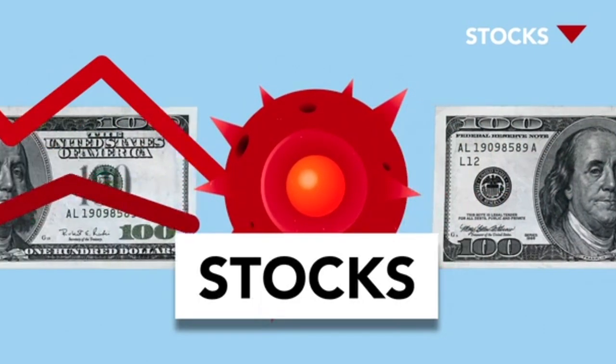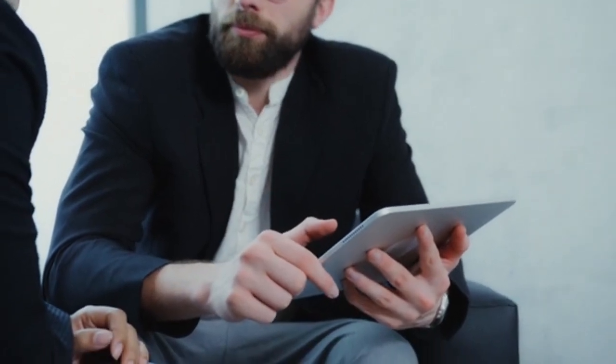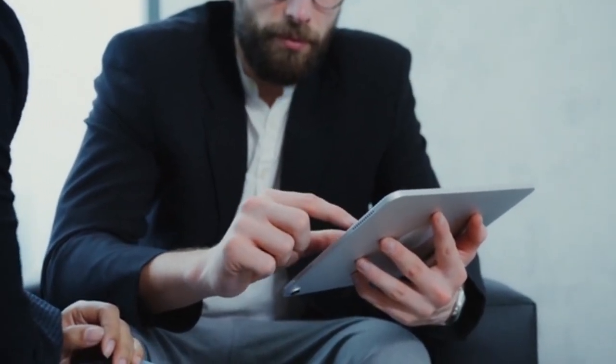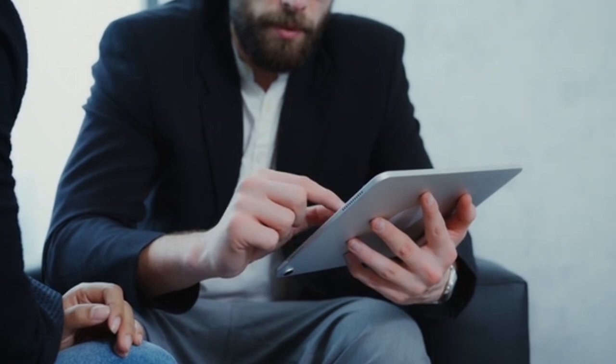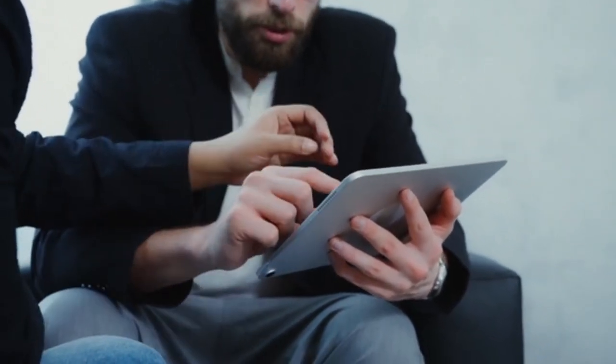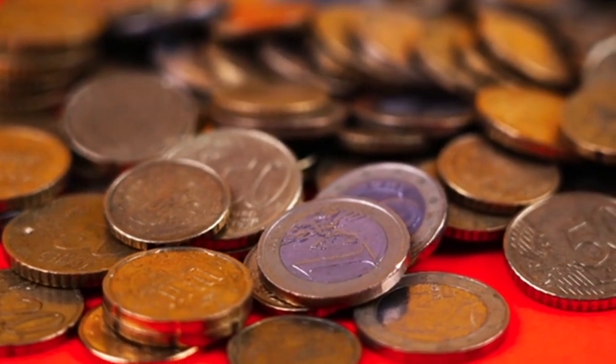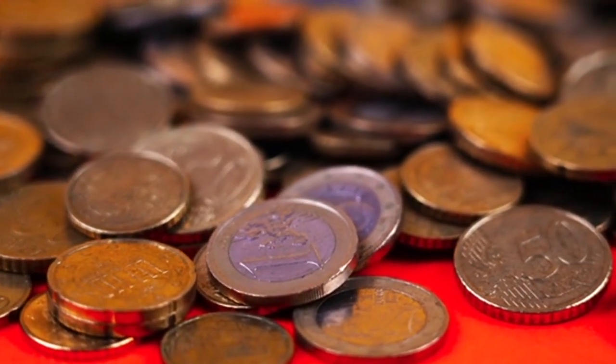This doesn't have to be the case. The best way to invest money — a step-by-step guide. Everyone has a unique financial situation. The best way to invest depends on your personal preferences along with your current and future financial circumstances. It's important to have a detailed understanding of your income and expenses, assets and liabilities, responsibilities and goals when building a sound investing plan. Here's a five-step process that can help you figure out how to invest your money right now.